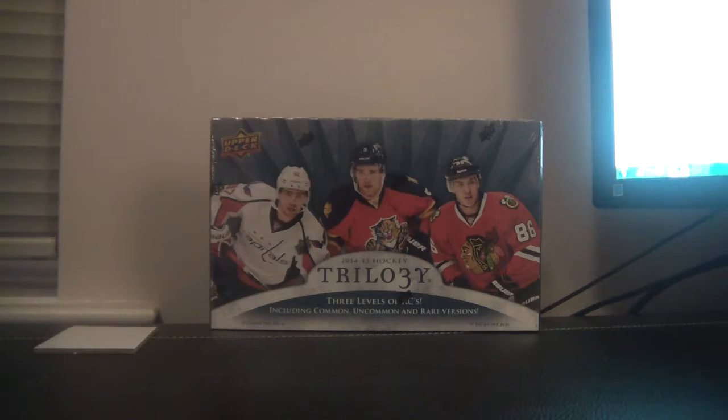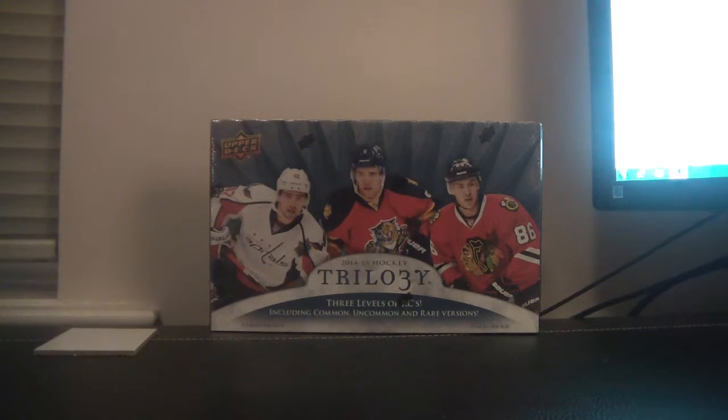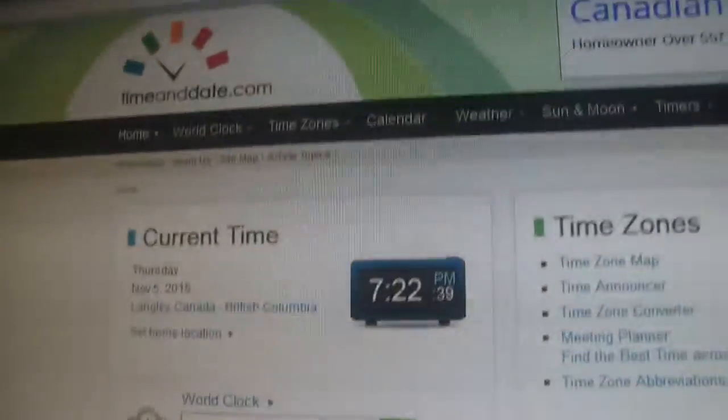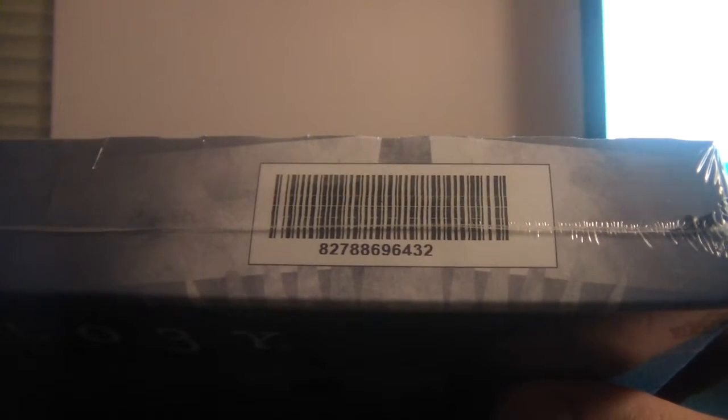Good evening and welcome to Cards & Collectibles BC Box Break number 54. This box break is for a single box of 2014-15 Upper Deck Trilogy, which contains 9 packs per box and 5 cards per pack. The last winning bid was for the Winnipeg Jets, which ended at 1:47 p.m. today, November 5th. Current time is 7:22 p.m., November 5th, Langley British Columbia time. The serial number of the box we will be opening is 827-886-96432.